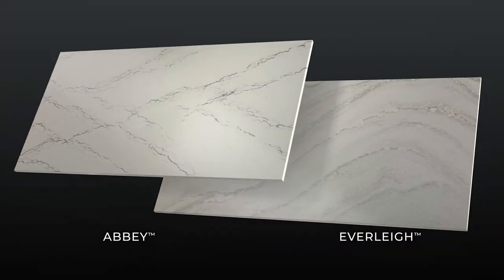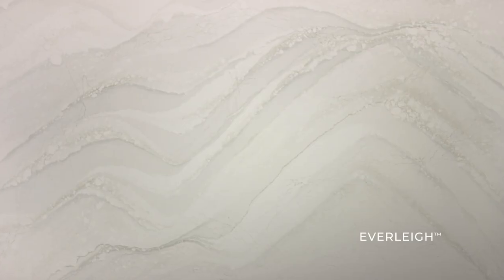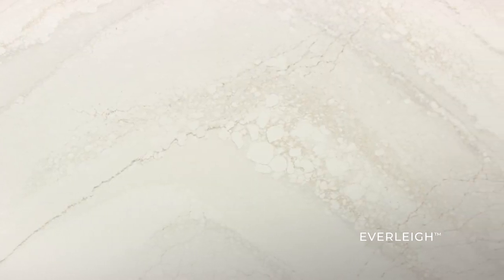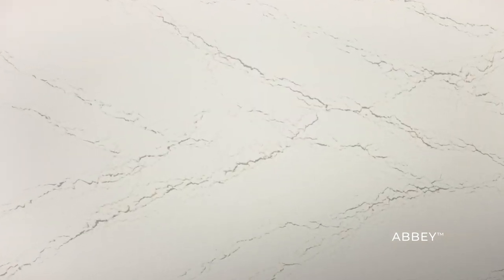Two additional timeless designs round out this disruptive new offering. Everly, a movement-rich design that features the best of bold patterns and soft tone-on-tone design. And Abbey, a design that plays well with both modern and traditional environments, featuring cool greys, warm golds, and a creamy canvas.